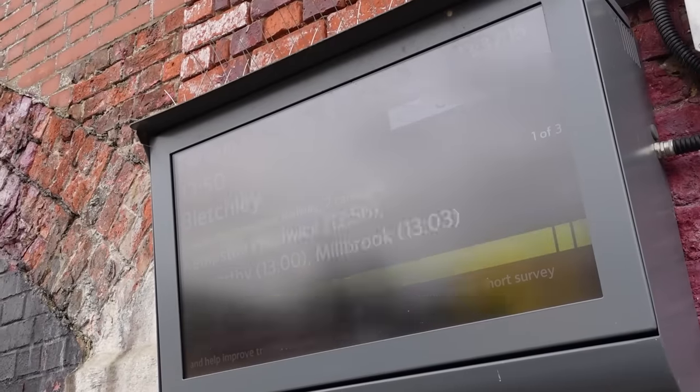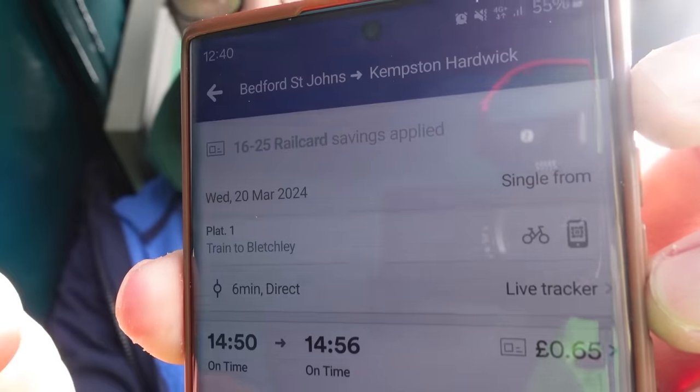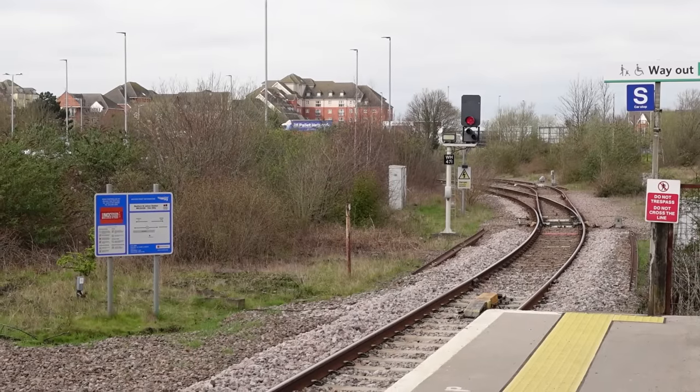The next train out of here is in 13 minutes towards Bletchley, and we're going to be taking it to Stewartby. It is just £1 singles across the entire line — no matter if you go one stop or the whole line, it will cost you £1 without a railcard. With a railcard it's 65p, and if you're aged 16 to 17 with a 16-17 Saver you get 50% off, so you can get them for 50p — it's kind of insane. Get down here before May if you want to do the line yourself.